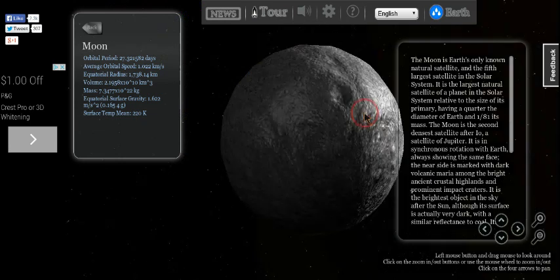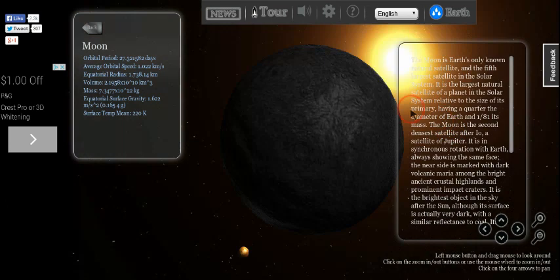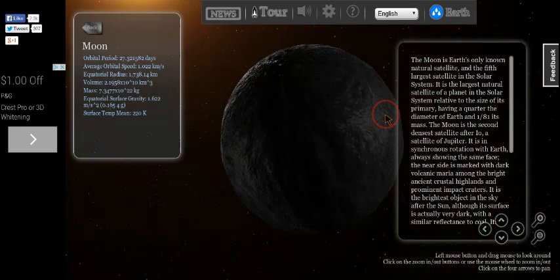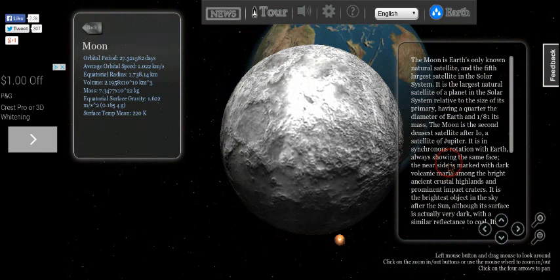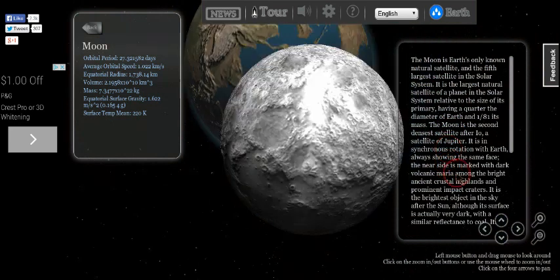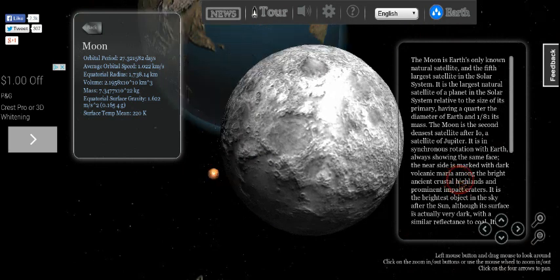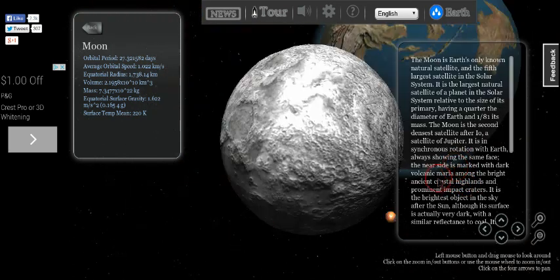Is the Sun this way? Yes it is. That looks actually really cool, you know. I can see India and Australia.